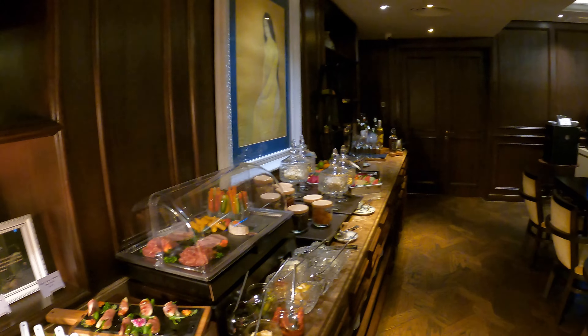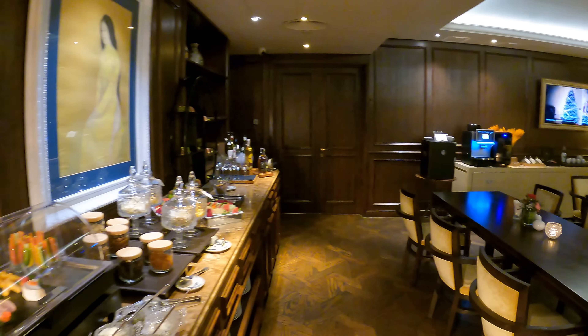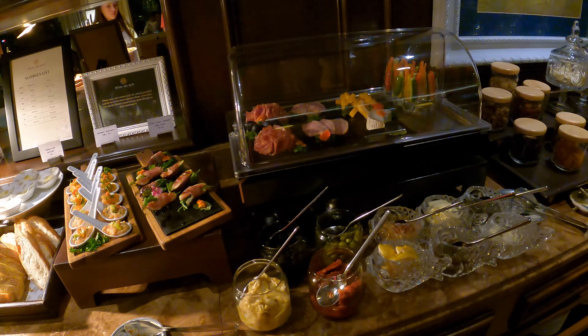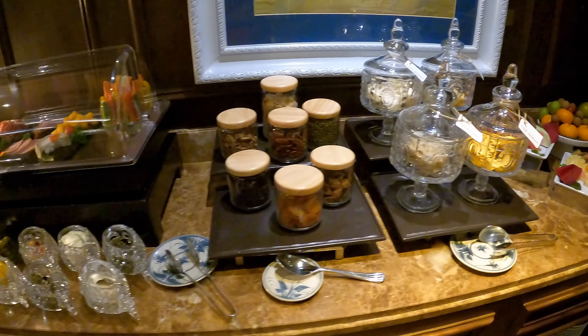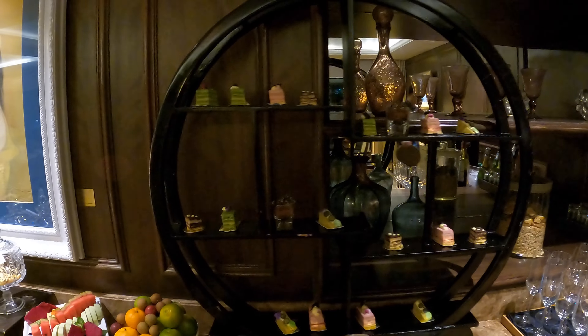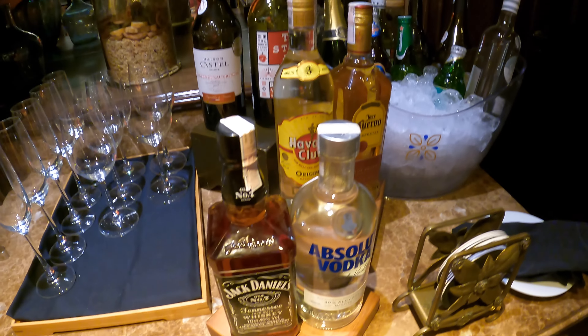I have to say I thought this spread was really nice. There was a lot of seating, the staff were extremely attentive and friendly. And if you can snag a seat by the window, you'll have some of the most amazing views from any lounge in the world. As for the food, it was all great and delicious. Of course you can help yourself to some drinks, even though they do have their own cocktails that they'll make for you.